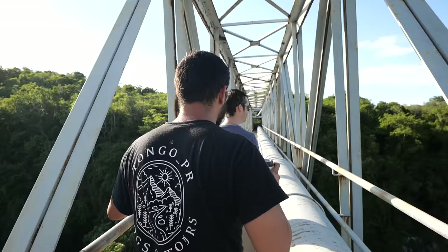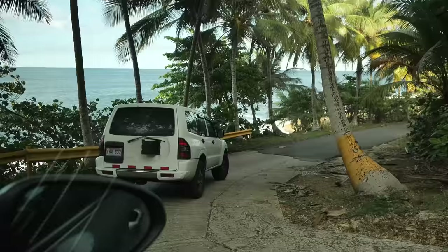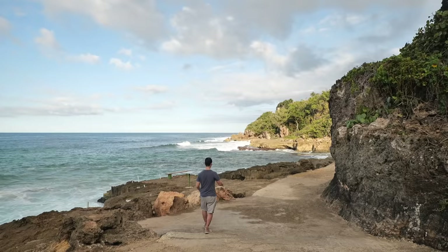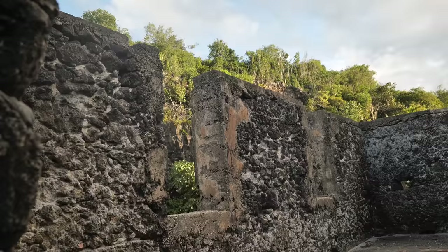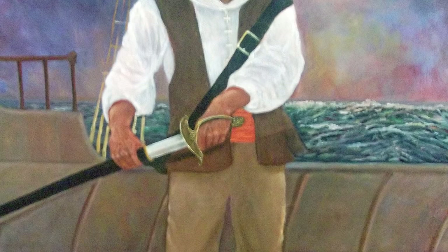Our next stop is just five minutes from that bridge, and the drive down here alone is worth coming for. The beach here is incredible, the views are incredible, and we have this old ruin from the Spanish era — it was used as an aduana, a port of entry. There's also a lot of folklore around this area.